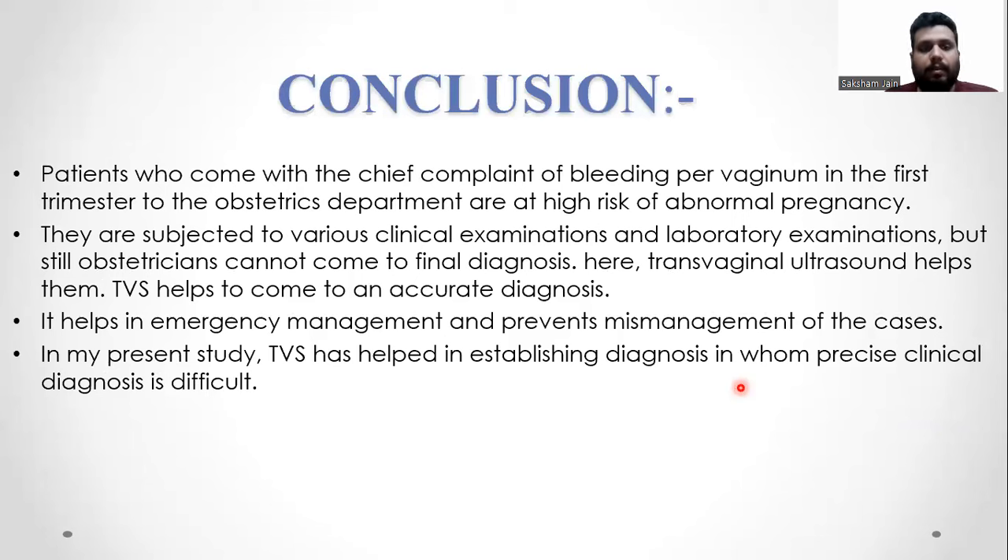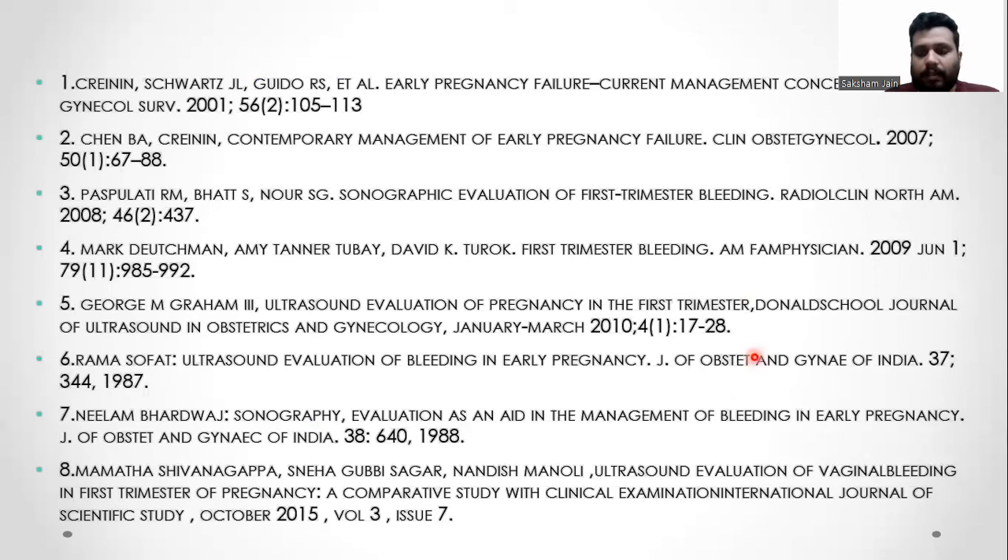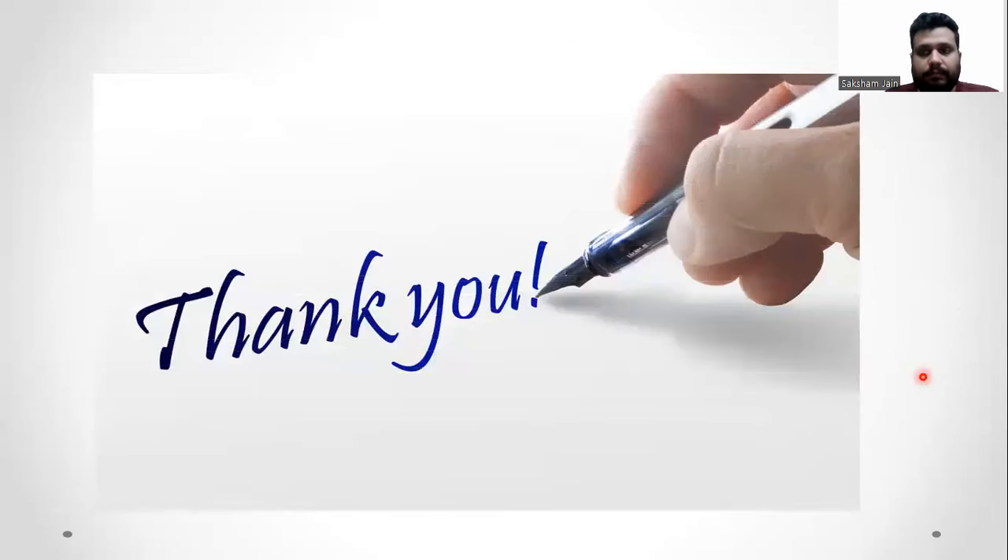In conclusion, patients who come with chief complaints of bleeding per vagina in the first trimester in the OPD are at high risk of abnormal pregnancy. They are subjected to various clinical, lab, and examination findings, but still the obstetrician cannot come to a final diagnosis. Here, transvaginal ultrasound helps them to come to an accurate diagnosis — it helps in emergency management and prevents mismanagement of cases. In this study, TVS helped in establishing the diagnosis in patients in whom precise clinical diagnosis was difficult. Thank you for your patience.